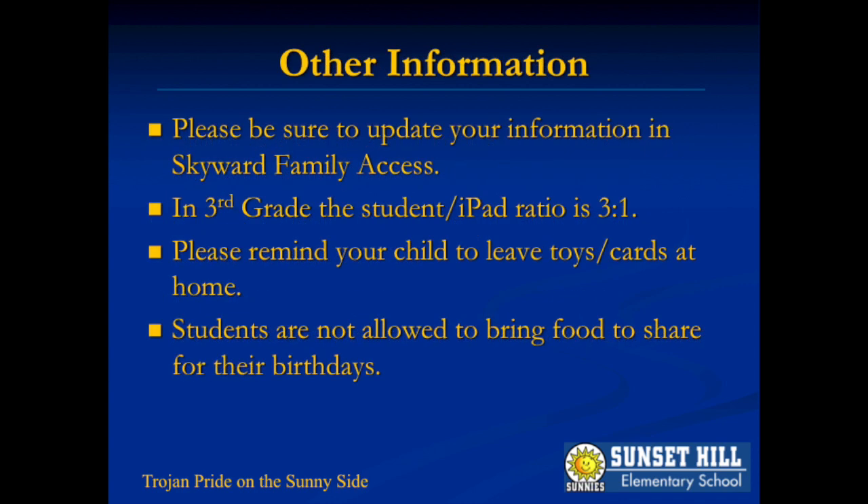Be sure to update Skyward as soon as possible. Skyward information is used often to communicate with families.